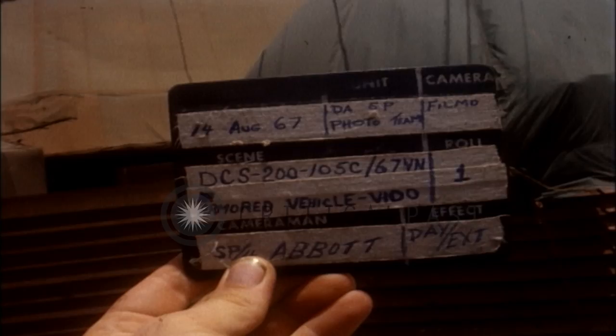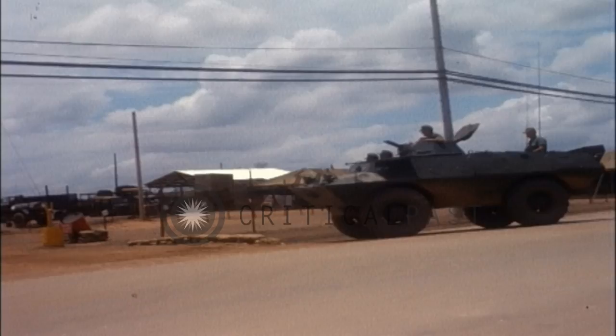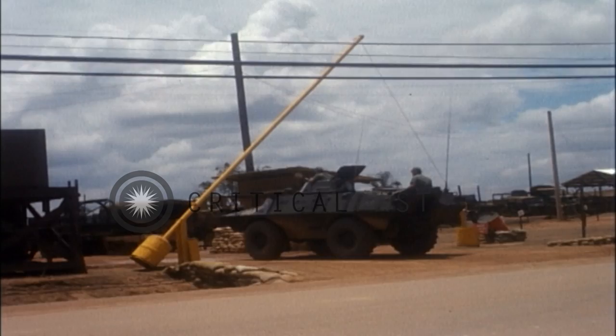DCS-200-105C-67, Vietnam, camera rolls 1, 2, and 3, tape roll 3. Wildtrack narration by Prospect 4, Curtis.